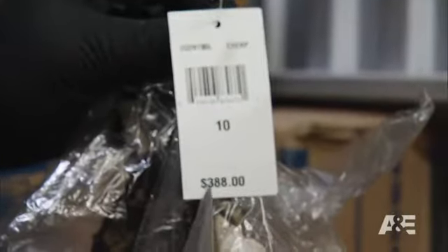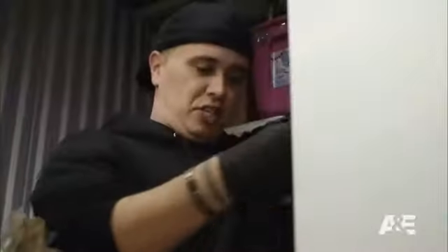We got some dresses in here. Price tag is on it — brand new, $388, never been worn. Get $100 to $125 for it easily. Slashing prices all day long.